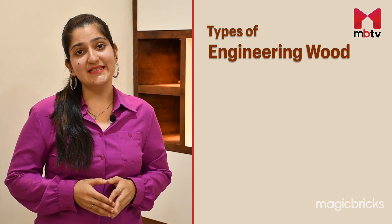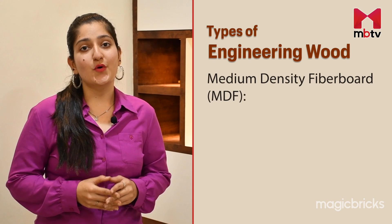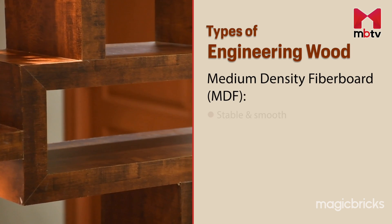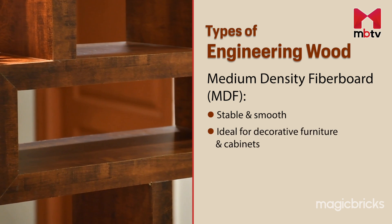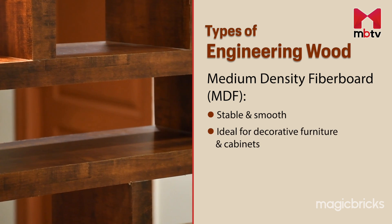Another option on our list is medium density fiberboard, or MDF. MDF is a stable and smooth material that makes it ideal for crafting decorative furniture and cabinets.